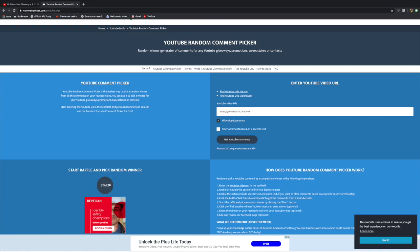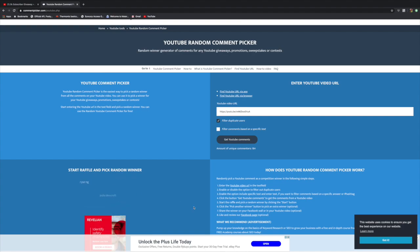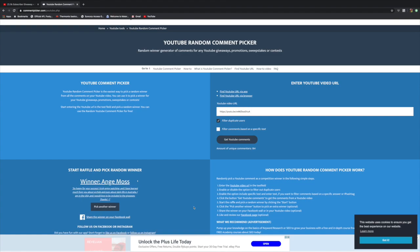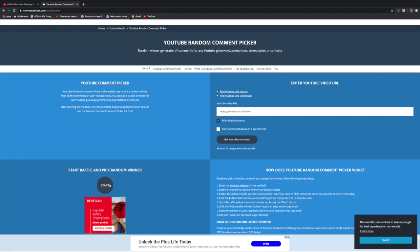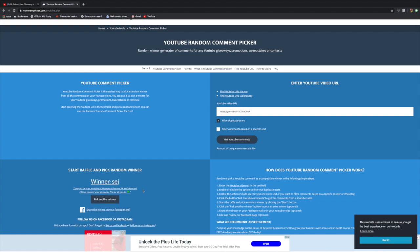Okay, everyone ready? So third place, receiving a gift voucher for the equivalent of 30 Australian dollars, goes to Melissa Smith. Congratulations Melissa — I'll be in touch with you in the comment section shortly. And second place, getting a $50 gift voucher for the nursery of your choice, is Ange Moss. Congratulations Ange — getting a $50 gift voucher to get more orchids. And first place, getting an $80 gift voucher is... Sedge. Congratulations Sedge.